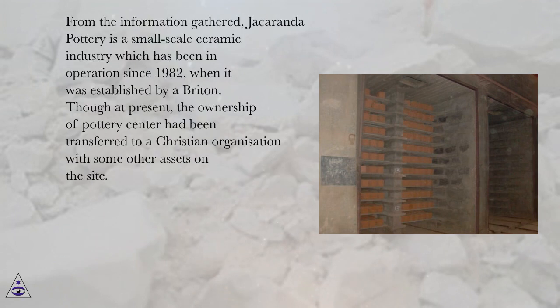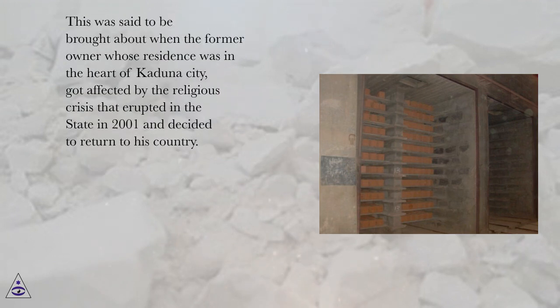From the information gathered, Jacaranda pottery is a small-scale ceramic industry which has been in operation since 1982, when it was established via Britain. Though at present, the ownership of the pottery center had been transferred to a Christian organization with some other assets on the site. This was brought about when the former owner, whose residence was in the heart of Kaduna City, was affected by the religious crisis that erupted in the state in 2001 and decided to return to his country.